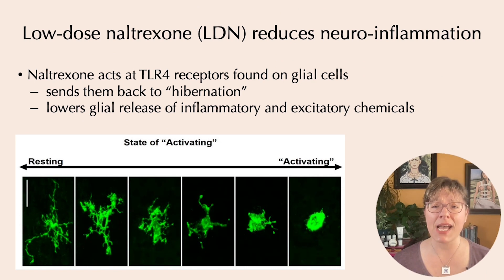Low-dose naltrexone acts via specific receptors on the glial cells — those immune cells of the brain — to essentially force them back into hibernation, or back into their resting anti-inflammatory state. In fibromyalgia, they become abnormally activated and release a lot of pro-inflammatory and excitatory chemicals. That inflammatory soup contributes to the development of central sensitization. Anything we can do to lower neuroinflammation helps, and low-dose naltrexone is one of the strongest ways we have to do that.